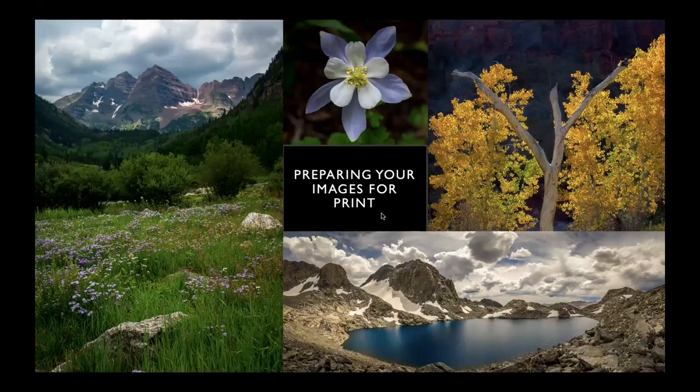Nick introduces himself as a full-time professional landscape photographer based in San Luis Obispo, California, on the central coast roughly equidistant between LA and San Francisco. He makes his living through three main avenues: a small number of workshops, a speaker series, and primarily selling his work at four to five regional art fairs a year. He spends well over thirty thousand dollars annually on prints, the vast majority of which are metal prints.